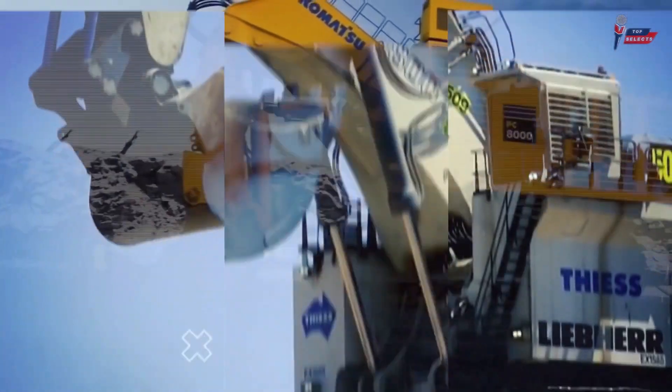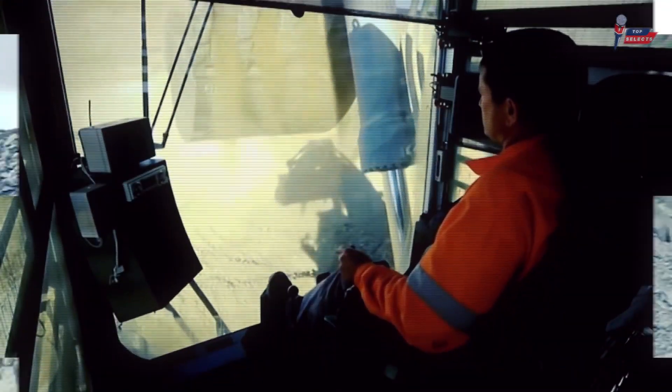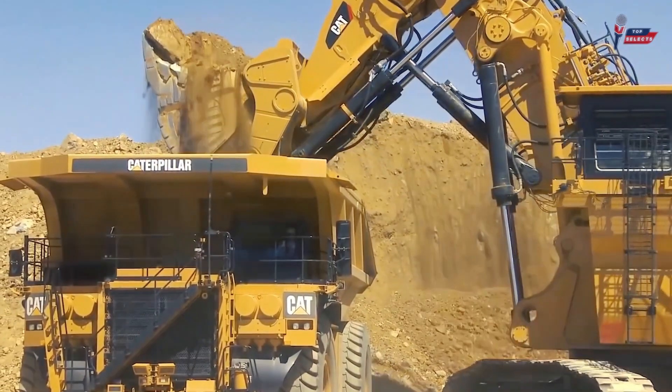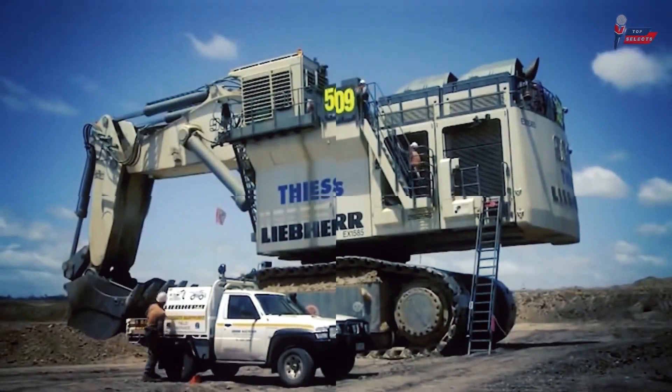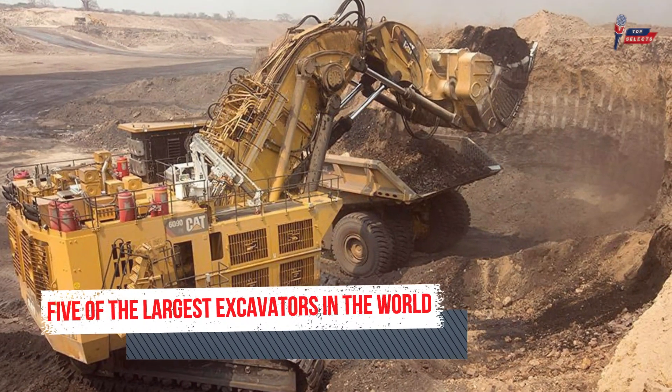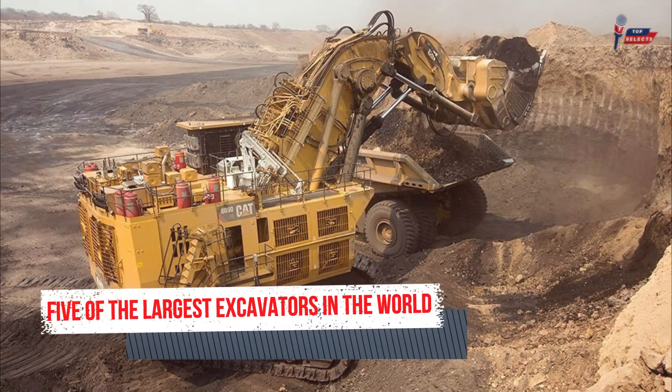Part of the tasks in a construction job site is the seemingly endless digging up to create trenches, holes, and foundations. This is the main role of an excavator, a large diesel-powered construction machine. Hello viewers and welcome to our channel. In today's video, we will be exploring five of the largest excavators in the world.